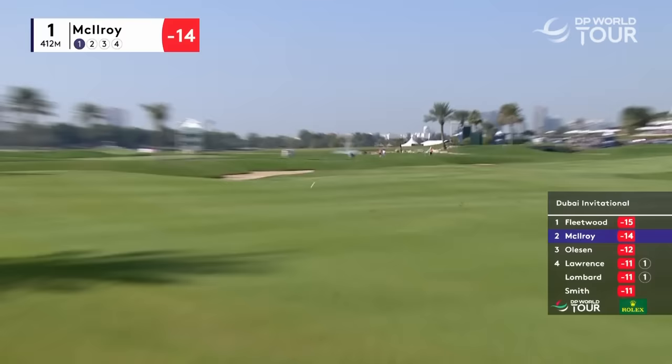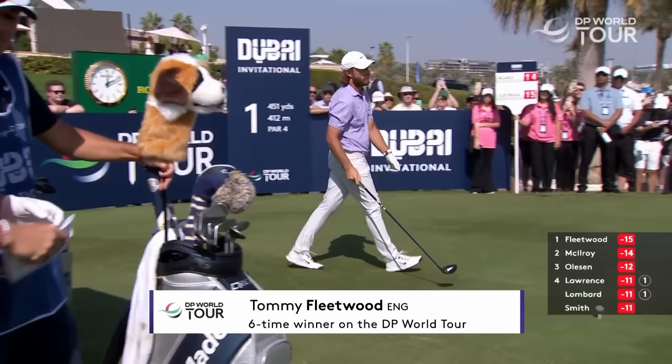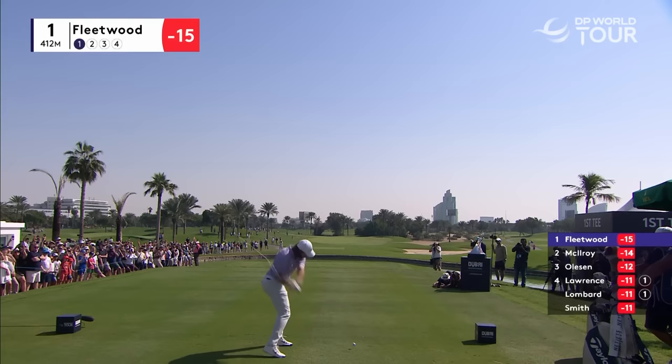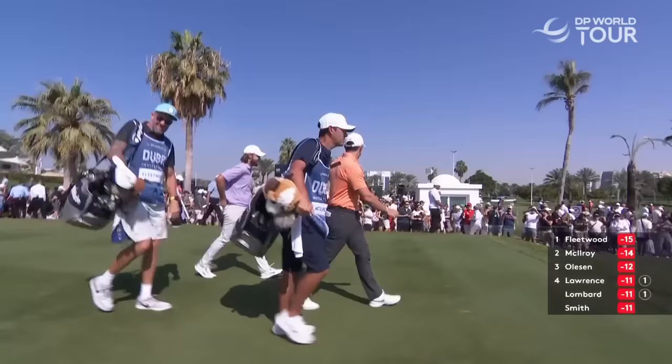That looks laser-like straight out the gates — the longest we've seen so far on the first. It looks like on the tee from England, Tommy Fleetwood, leading by one going into today. He's a player that steps up when he plays with good players, and he's got one today next to him. Perfect tee shot — they both own two of the lowest rounds of the week.